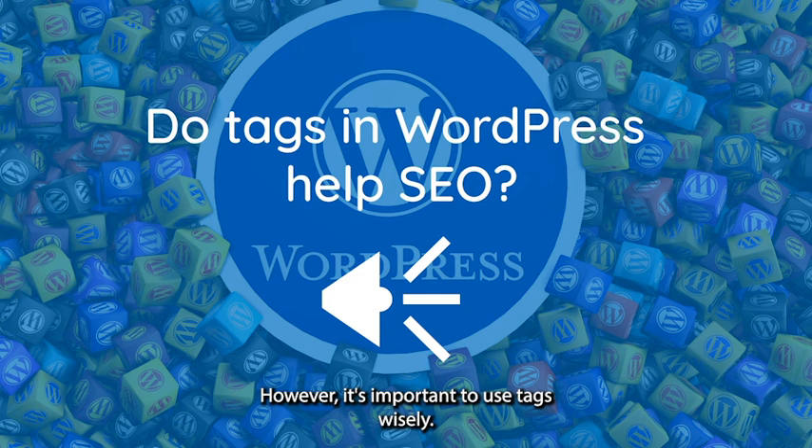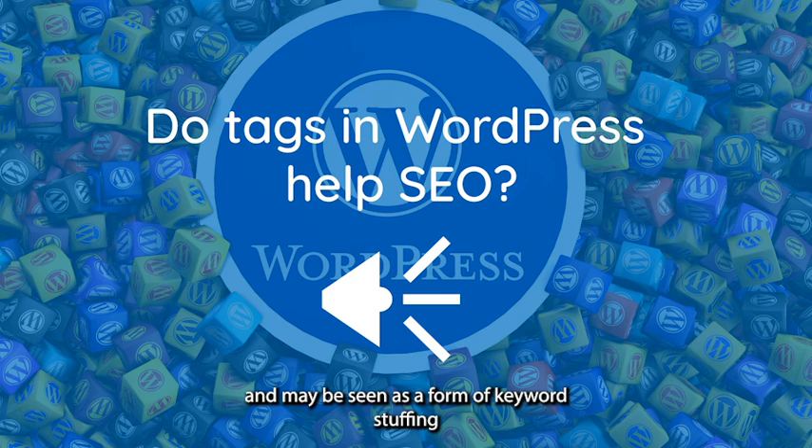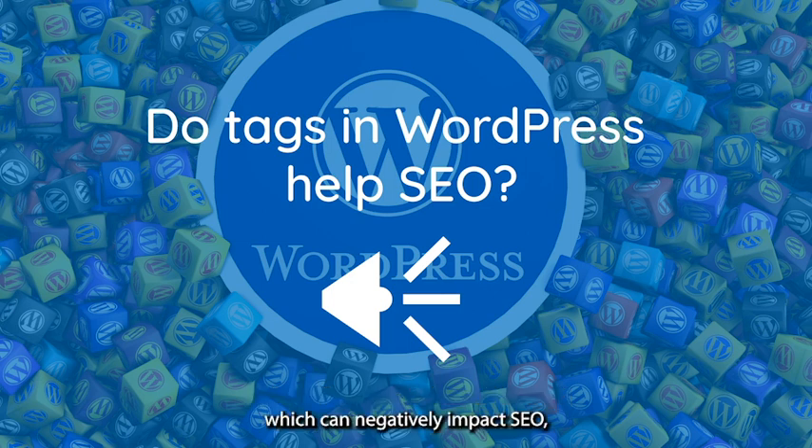However, it's important to use tags wisely. Avoid overuse: using too many tags or irrelevant tags can dilute their effectiveness and may be seen as a form of keyword stuffing, which can negatively impact SEO.